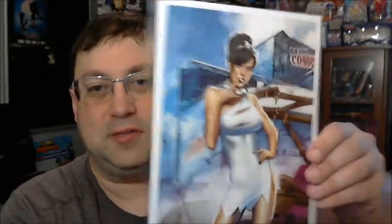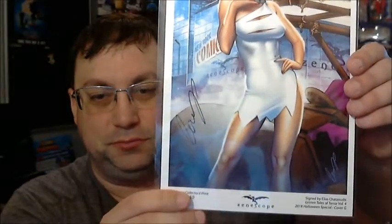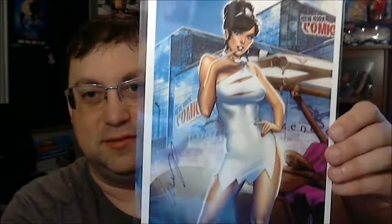Looks like we have a print, number 90 out of 150 — this is probably the box number I got. It is signed by Elias Chet Zodis — I'm probably butchering that, I apologize. This is from Grim Fairy Tales Volume 4, a 2018 Halloween Special Cover G. We've got a cosplay of Wilma from the Flintstones. You can see the signature there off to the side.